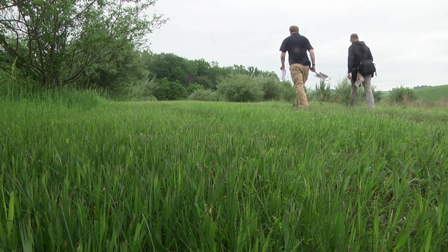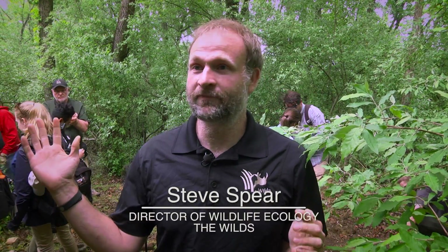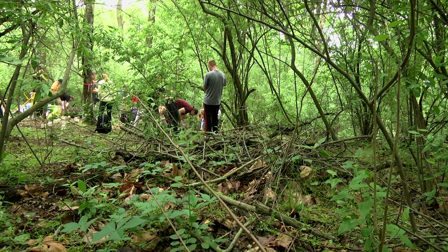The American Burying Beetle is one of the most endangered insects. It was the first insect put on the endangered species list. It used to range from the East Coast all the way to the Rocky Mountains, but now there are really only three good populations, and there have been no sightings in Ohio since 1974.